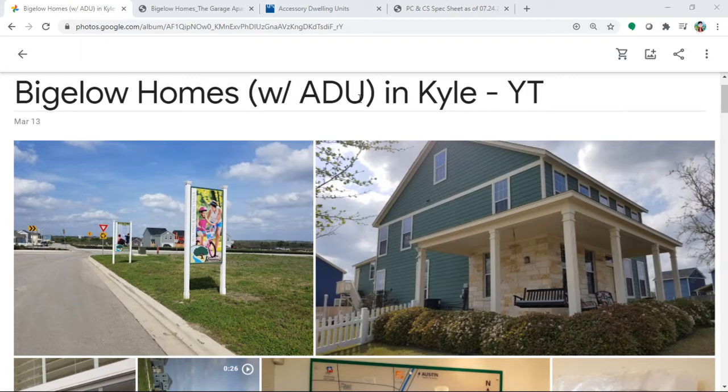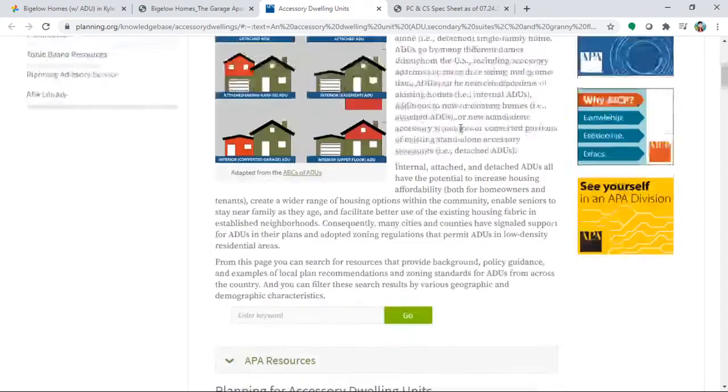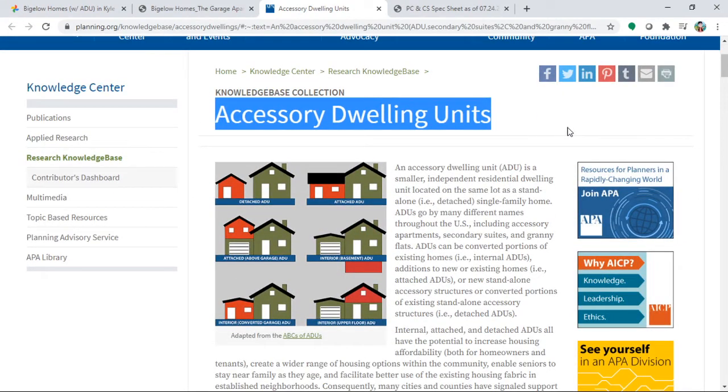They have an option with an ADU — Accessory Dwelling Unit. ADU is a quite popular term. It is an additional dwelling unit. There are different types: a detached ADU, where the main house is your primary residence and you build a detached unit as a second dwelling — that's a common type. Or an attached ADU, which shares a wall. Another type is an attached above-garage ADU.